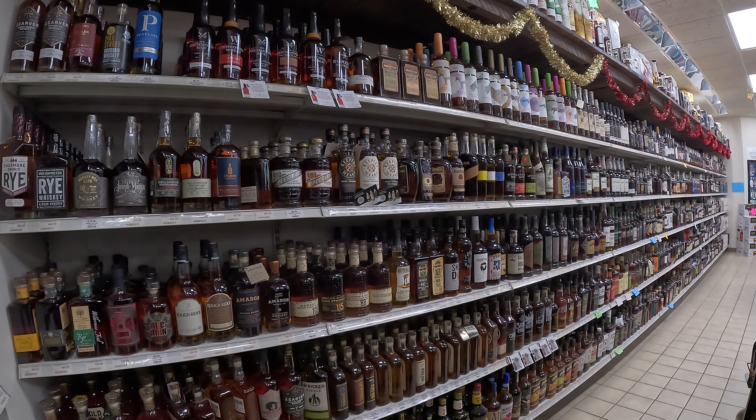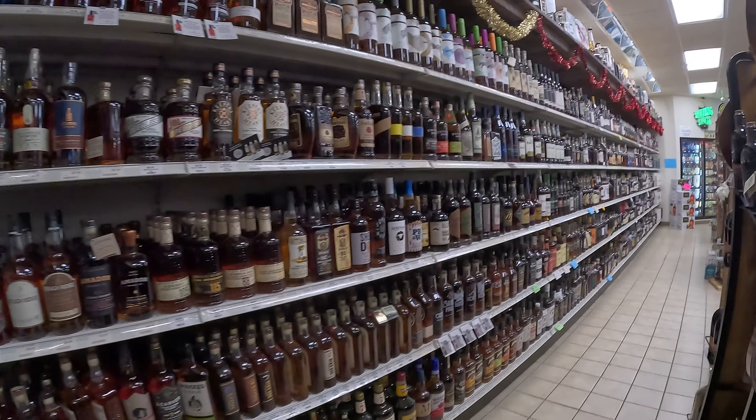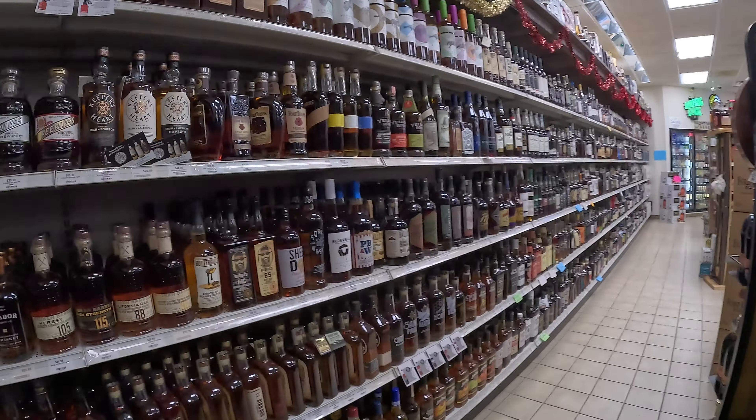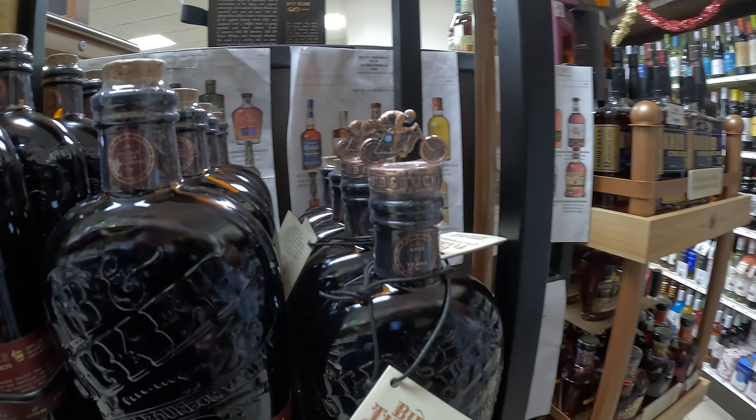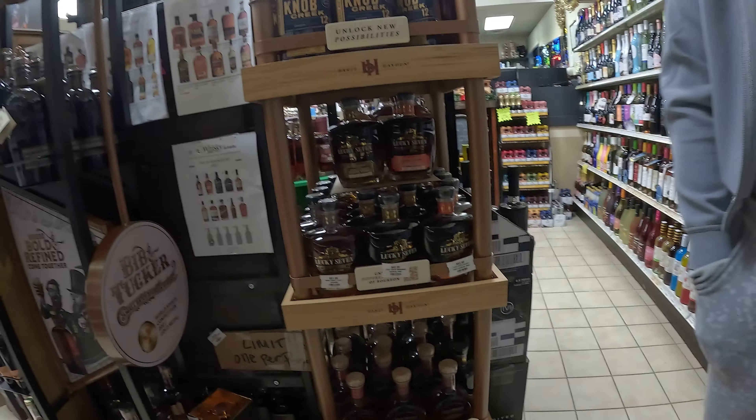Do you see all of that bourbon? Look at that — so much. Pure devil oil for days. I love this display. This is so cool.